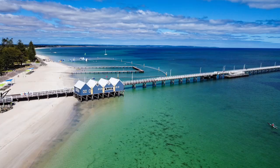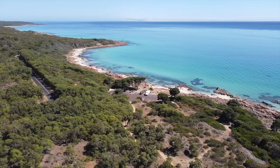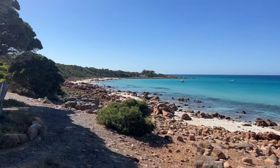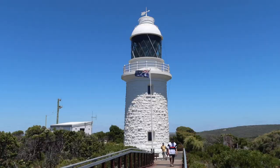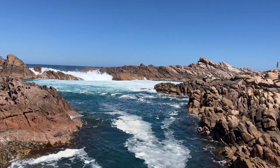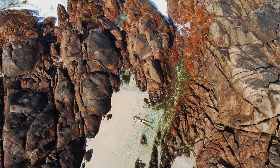In this episode we leave Busselton and head west towards Dunsborough. We visit several beautiful beaches around Eagle Bay. We get blown away by the lighthouse at Cape Naturalist before heading over to Yellingup to check out some of the amazing rock pools.